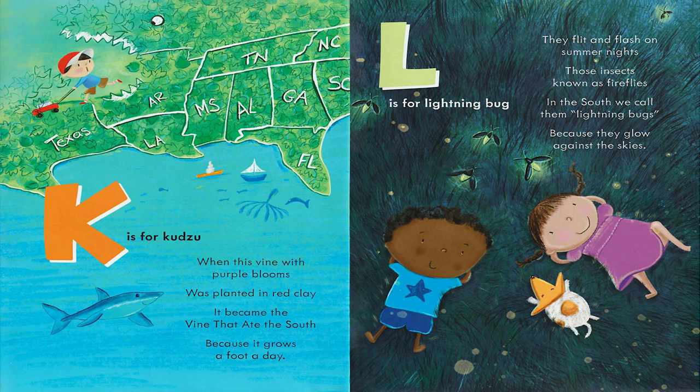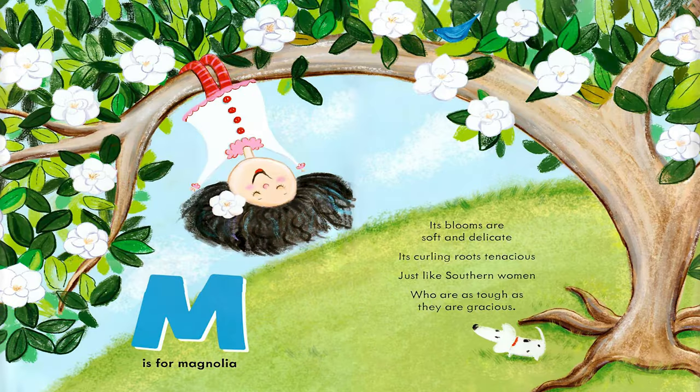L is for Lightning Bug. They flit and flash on summer nights, those insects known as fireflies. In the south, we call them lightning bugs because they glow against the skies. M is for Magnolia. Its blooms are soft and delicate, its curling roots tenacious, just like southern women who are as tough as they are gracious.